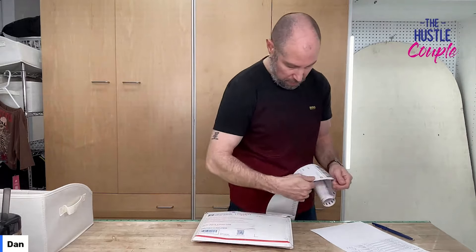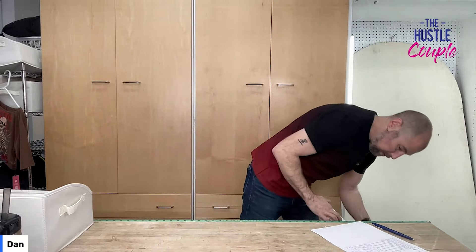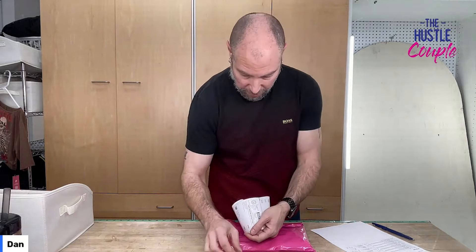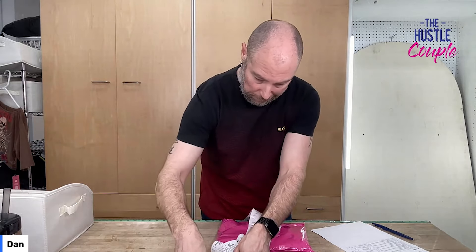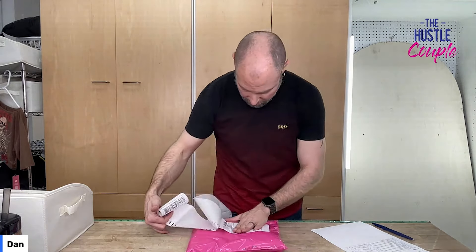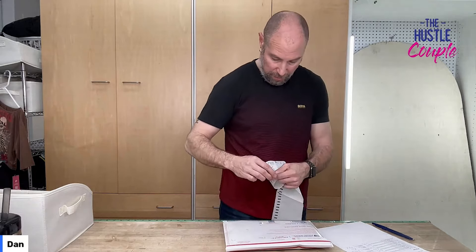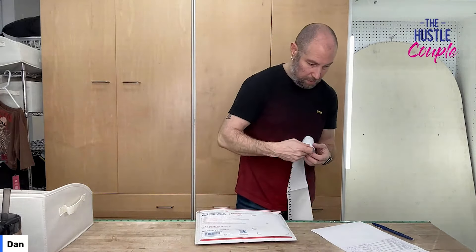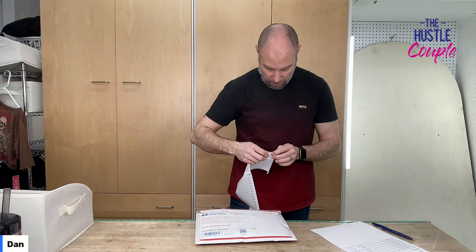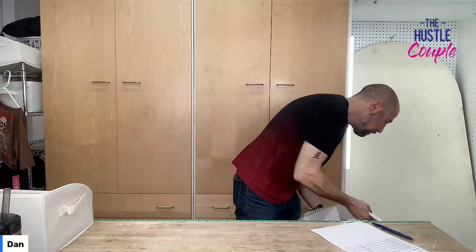Alright, labels are getting very curly — running low on the roll. Last one — we'll pack those Punto pants. There we go. I'm taking this stuff to the post office, we'll check in with the cats, and then we'll come back and see the profit numbers for all this stuff. Stick around, please.